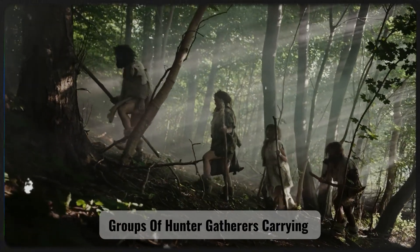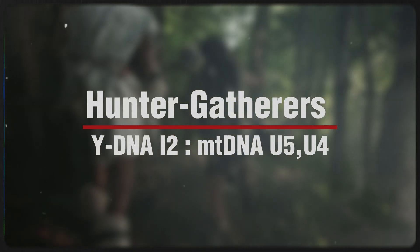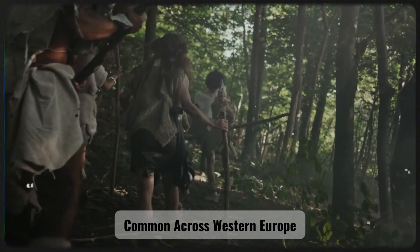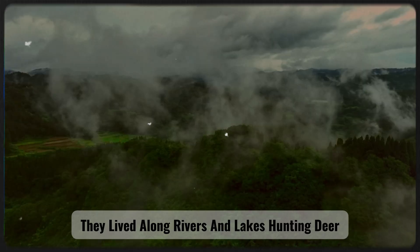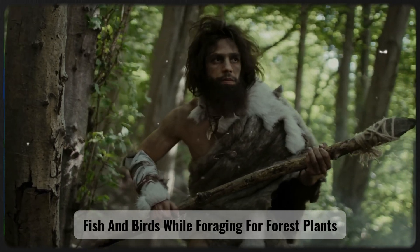groups of hunter-gatherers carrying Y-DNA haplogroup I2 and MT-DNA haplogroups U5 and U4, common across Western Europe, inhabited the region that is now the Netherlands. They lived along rivers and lakes, hunting deer, fish, and birds while foraging for forest plants.